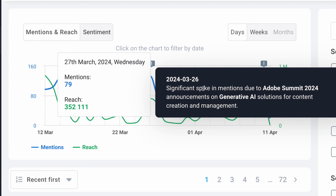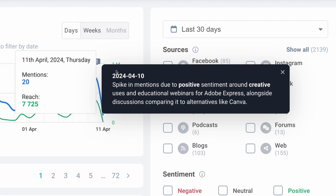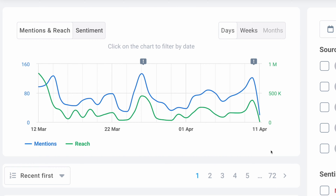There we go. On March 26th, we saw a significant spike in mentions due to Adobe Summit 2024 — announcements were made on generative AI solutions. That is true. I know that because of all the projects I'm working on, but the average person might not know that. April 10th, the spike in mentions due to positive sentiment around creative uses and educational webinars for Adobe Express, alongside discussions comparing it to alternatives like Canva. That is also true — it represents a possible creator community launch or campaign where the brand has intentionally created content to drive discussion. How awesome that I can confirm these anomalies are correct. This is such an important feature for people monitoring and managing brands.